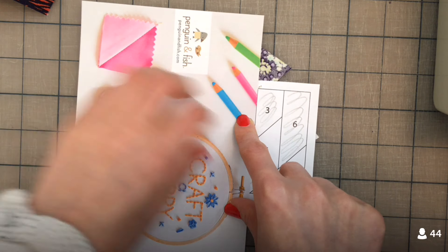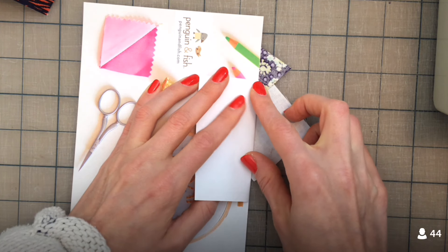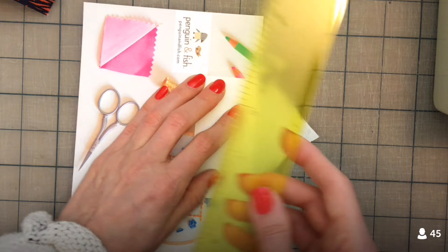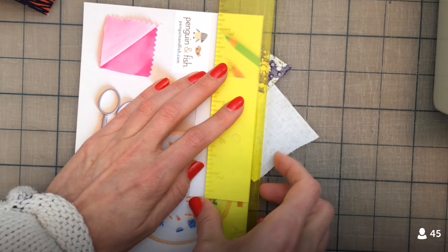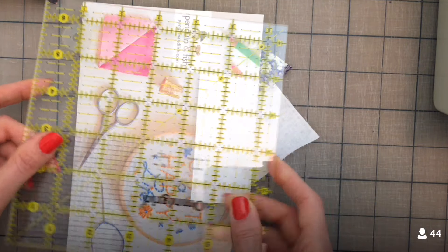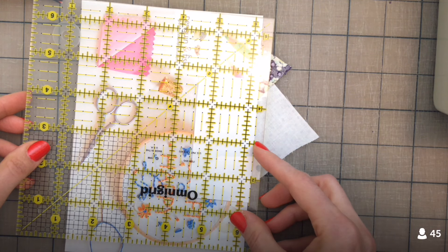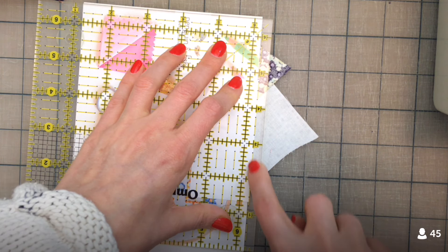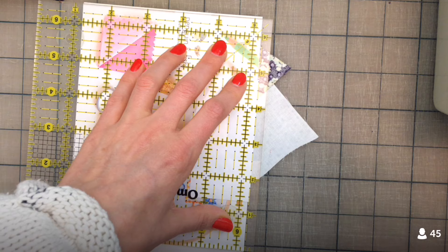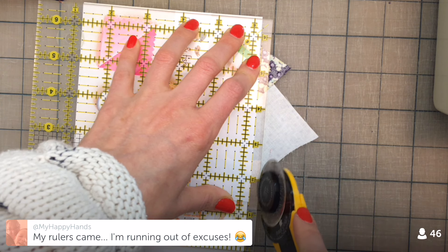Going right along that line again, between three and the units we've already done, then folding up along that line and getting a good crease. Now here's where the add-a-quarter ruler comes in again. You can use the add-a-quarter ruler, which has that lip that goes right up against the paper edge. But if you don't have one, you can always use a normal ruler and measure a quarter of an inch, putting it right along your paper edge. That did take longer than just putting the add-a-quarter up against it, so I can see why people like the add-a-quarter ruler. Now we're trimming the seam allowance.